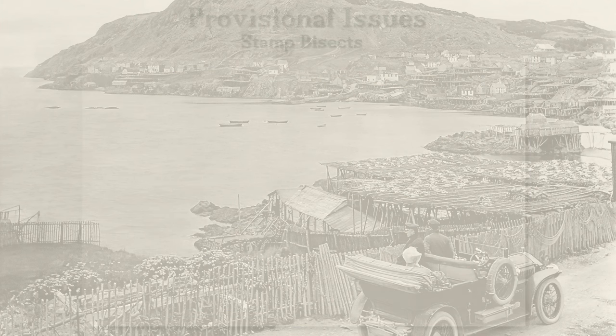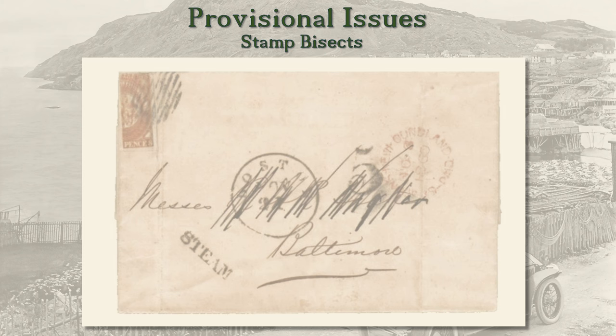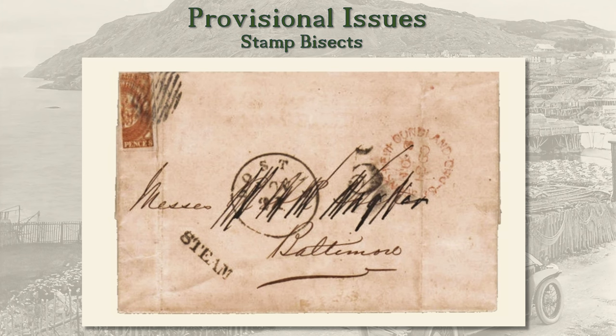In the Newfoundland surface mail series, provisional issues were those for which the value or the use was changed compared to the original stamps. Provisionals first arose with the 1857-61 pence issue and persisted well into the 20th century. The first type is the bisect — sometimes used when there was a lack of a particular value but there was available the stamp of double the value, so the stamp was cut in half to pay half the rate. Our example is a cover with an eight-penny stamp of the 1857 pence issue cut in half to pay four pence.